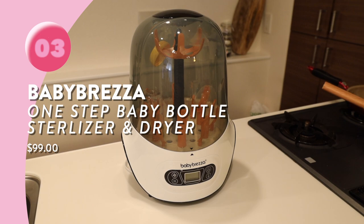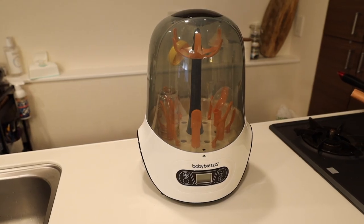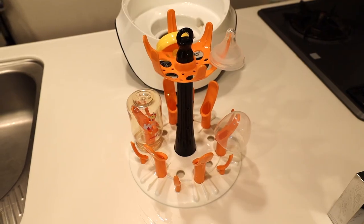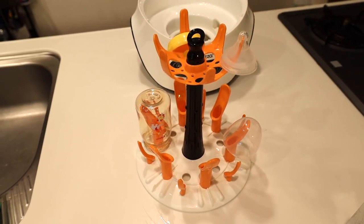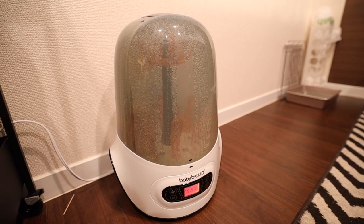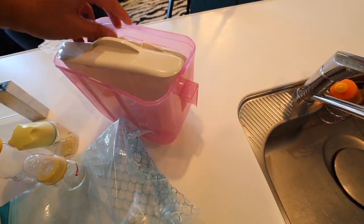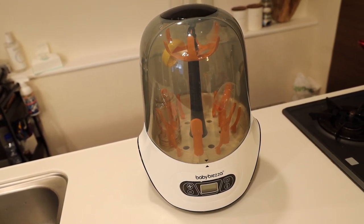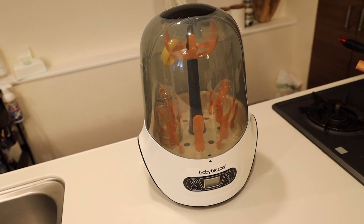The next product is the Baby Brezza sterilizer. It's super useful especially if you're going through bottles, pacifiers, or anything you want to sterilize. It's a pretty big container — fits up to six or seven bottles — and has an upper tray for pacifiers and nipples. It's super convenient and it dries everything within 45 to 60 minutes, which is much better than the little microwave container that comes out moist and leaves you feeling unsure about it.